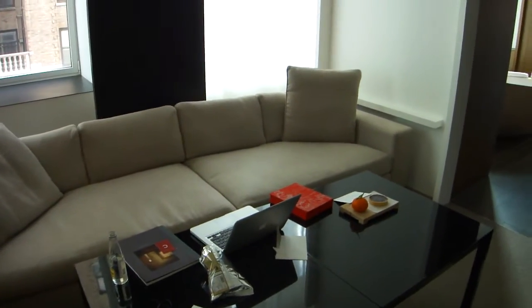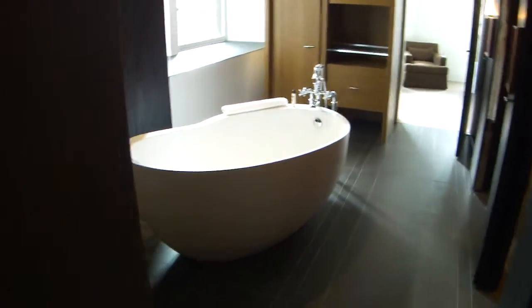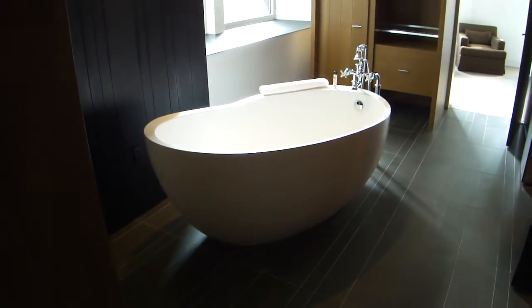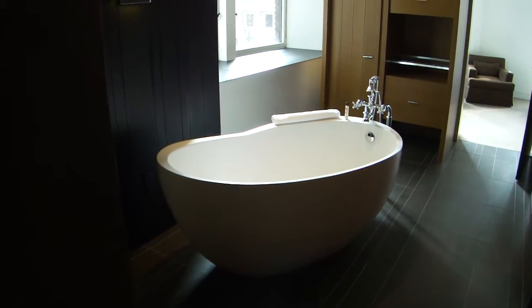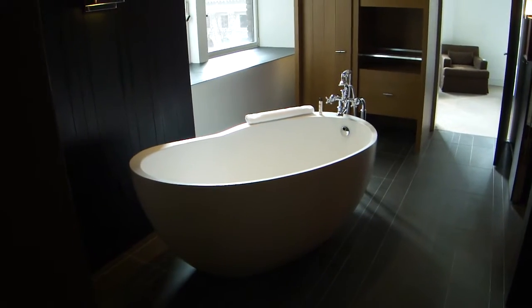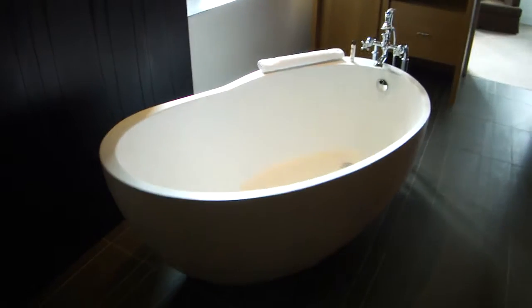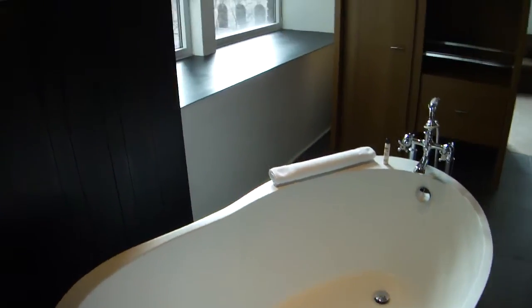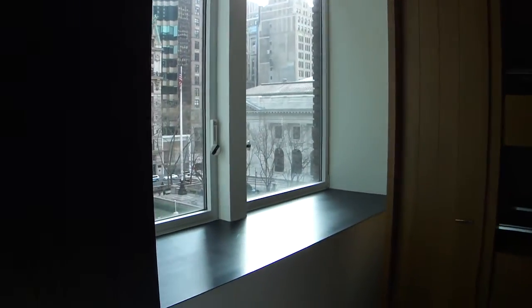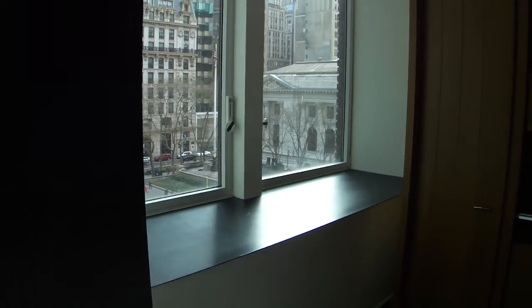The reason why the suite is called the Splash Suite is this: here you can see the stand-alone bathtub positioned between the living room and the bedroom, in front of the bathroom. It's very large and you can enjoy your bath and have a look out to the living area, the city, and the New York Public Library.